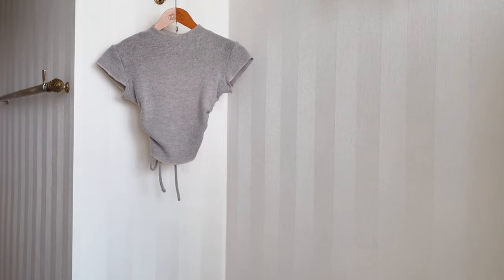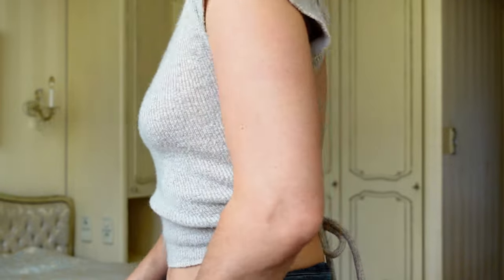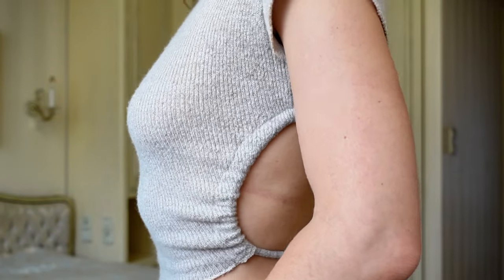Next we have a shorter sweater from the brand RUMI. It's one of the only brands that never disappointed me with the quality. I got this sweater a couple of years ago and I love the quality, look, and shape.